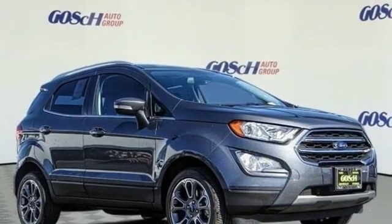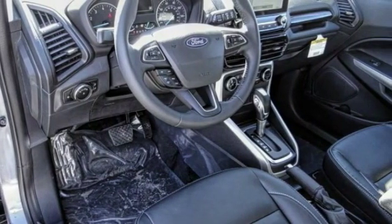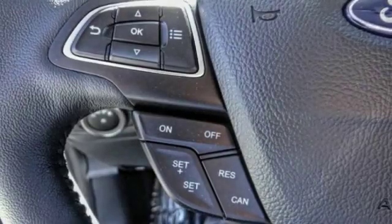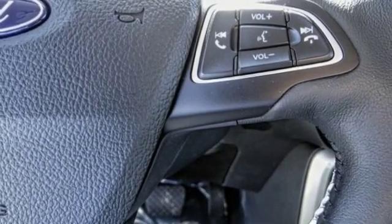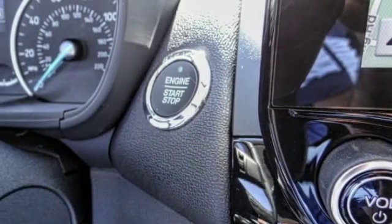Make a great choice today with the 2019 EcoSport. The Ford EcoSport has an upgraded interior that provides you all the features you could ever want. It also offers the functionality of an SUV, but in a size where you feel in control, and is priced below $30,000.